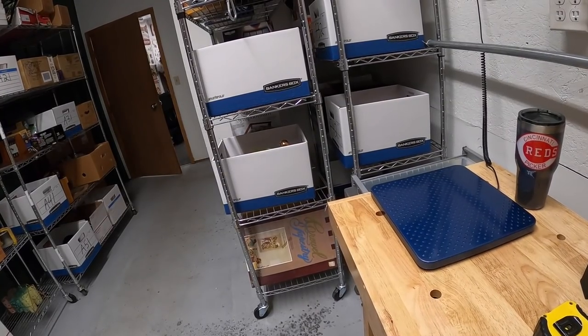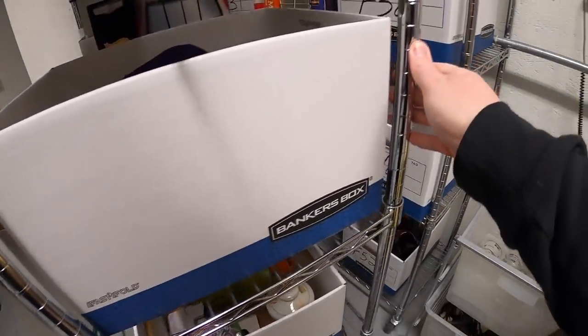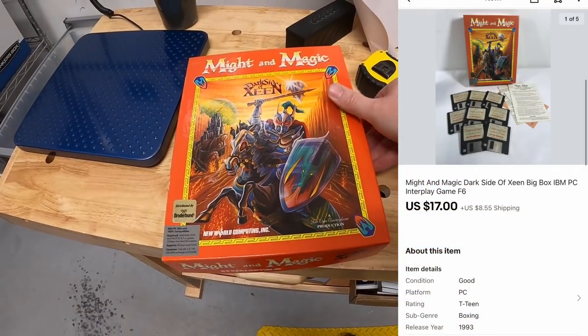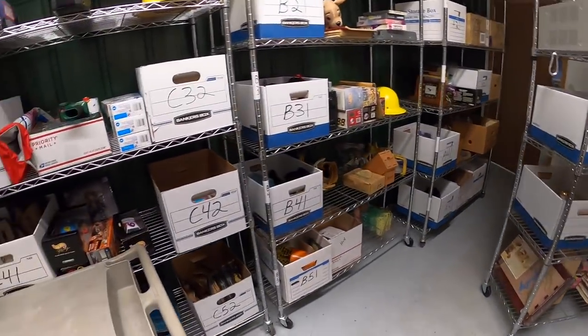Next is an IBM Might and Magic PC game. It was part of a big lot of games I got at a garage sale last year, about a dollar into it. That sold for $17 plus shipping.